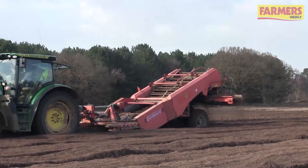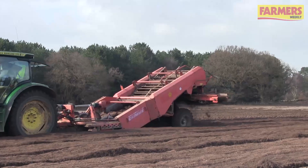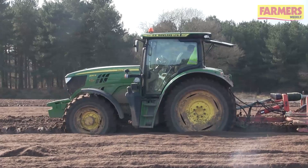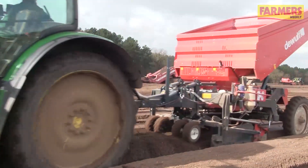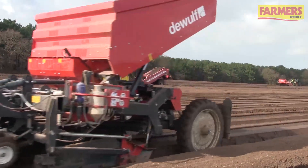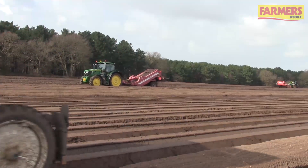What variety are you growing in here? We're growing Maris Piper in here. We're growing Piper for an early lift basically. This will all be fleeced once it's all been planted and we'll be lifting those in early July. And that's aiming for the early baking market? Early baking market, yes.